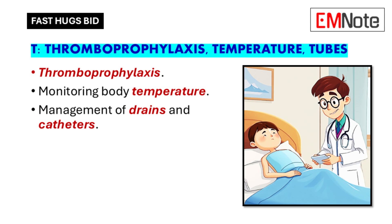These are all important considerations for surgical patients. Thromboprophylaxis is about preventing blood clots, which are a risk after surgery — especially if the patient is immobile — so we use medications and sometimes mechanical devices. Monitoring temperature is crucial because fever can be a sign of infection, which is a serious complication after surgery.